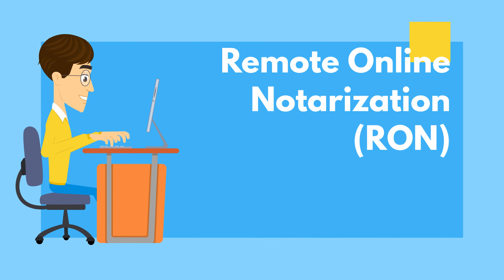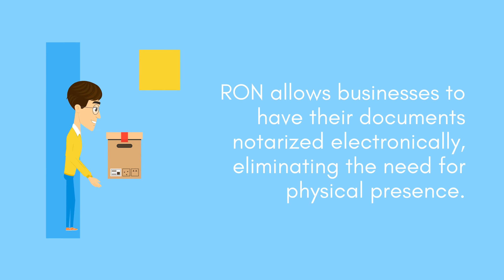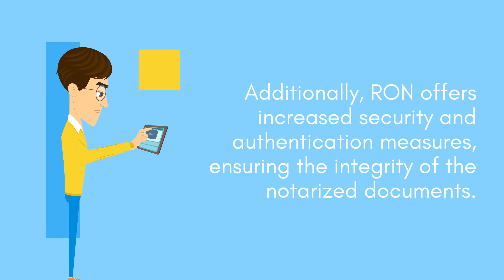Remote Online Notarization is a service that can provide significant benefits for businesses in need of notarization services. RON allows businesses to have their documents notarized electronically, eliminating the need for physical presence. Additionally, RON offers increased security and authentication measures, ensuring the integrity of the notarized documents.